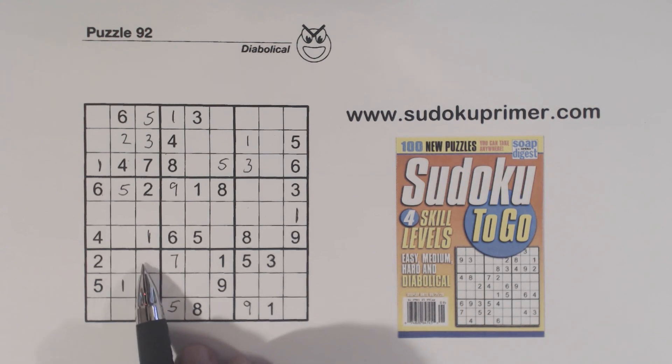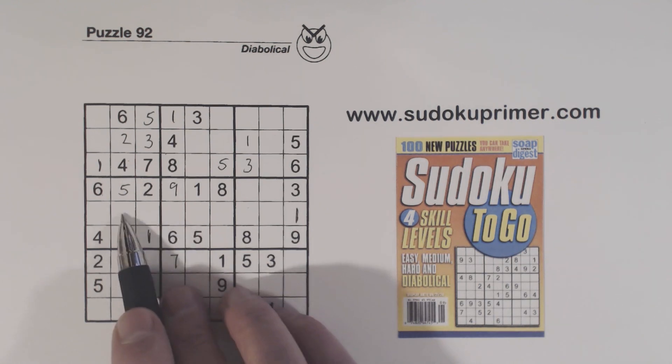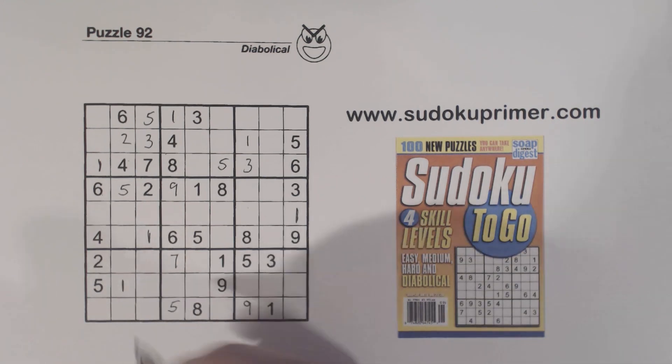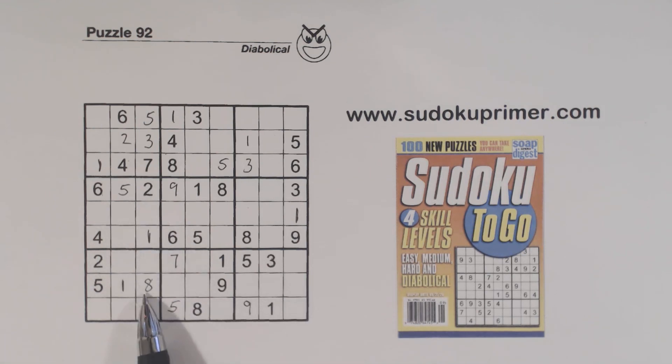Now let's look at box 7. We know we've got 8, 9 twins right here and 3, 7 twins right here. Look at box 7 — we've got an 8 here, so one of these is an 8. And there's a 9 here and a 9 here, so one of these is a 9. So we've got a UR situation here again. With 8, 9 twins there, one of these has to be a 9, so neither of these can be an 8. An 8 can only be in one spot — so that is an 8. Again, we used information about the URs to find that 8.